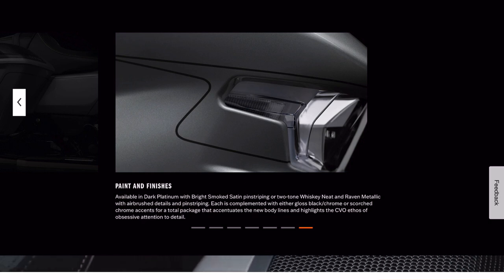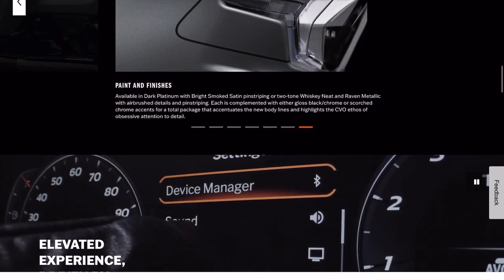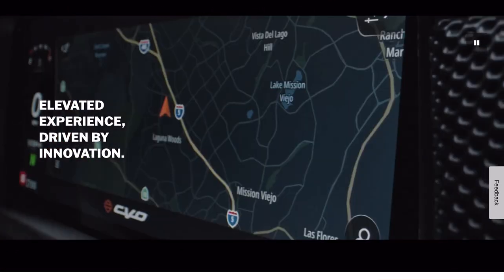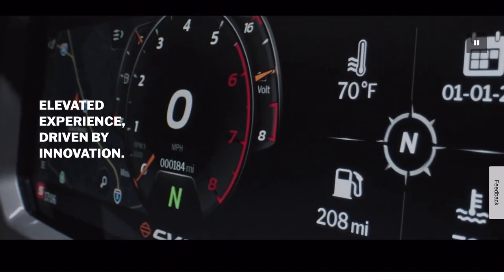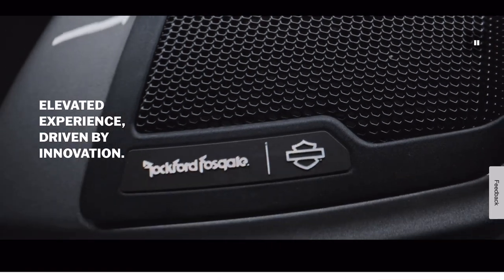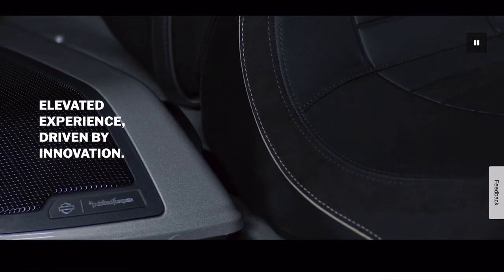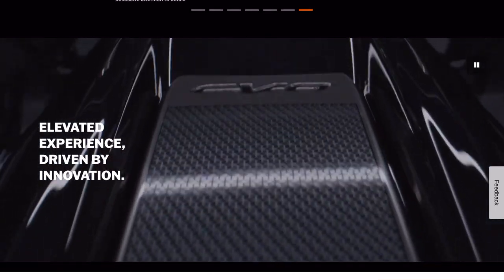Available in the dark platinum bright smoke satin pinstriping or the two-tone whiskey and raven metallic with airbrush details. So I'm going for the orange one. They've been showing the display. So cruise control — I'm sure we've got ride modes here. They're talking about the speakers.